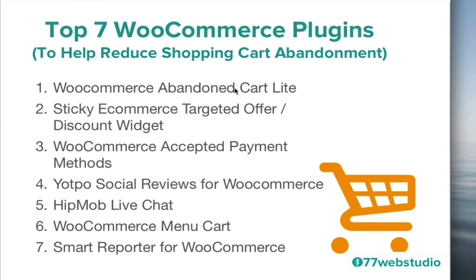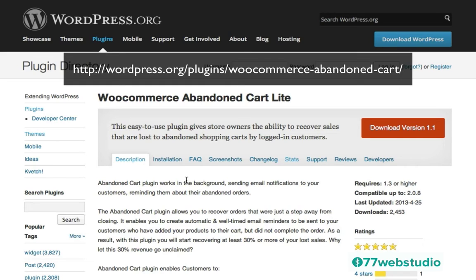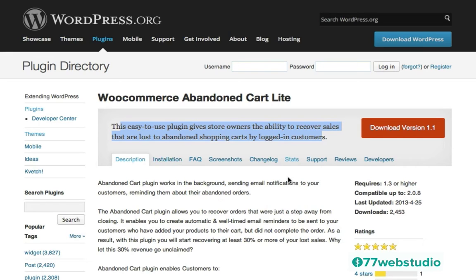Let's start by taking a look at the WooCommerce Abandoned Cart Lite plugin. Here we are in the plugin directory at WordPress.org — these are all free plugins available within the plugin directory. As it notes at the top, this easy-to-use plugin gives store owners the ability to recover sales lost to abandoned shopping carts by logged-in customers. This plugin works in the background, sending email notifications to your customers reminding them about their abandoned orders. I will drop the link in the video so you can go to WordPress.org and check out this plugin.